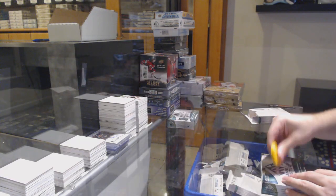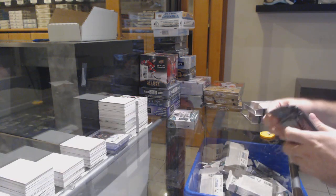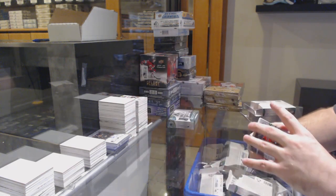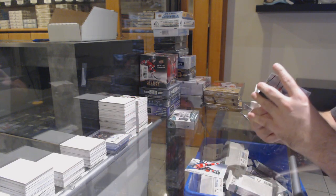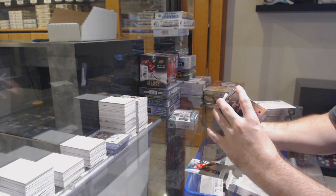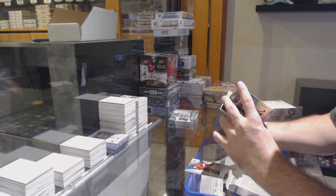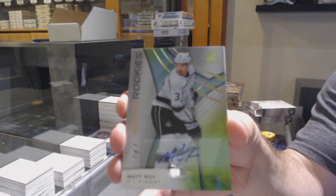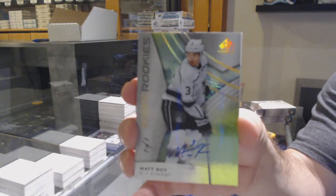They always go last — explain that one to me. Literally probably one of the most consistent teams in this case, yet they always go last. For the Ottawa Senators, Rudolph Balcers. For the Panthers, Alexander Barkov. This is kind of cool — we've got a green snow rookie auto, one of one, for the LA Kings, Matt Waugh. One of one.